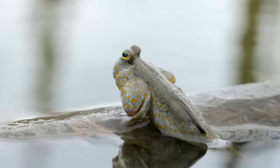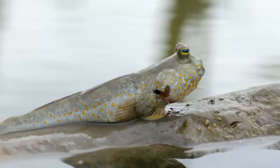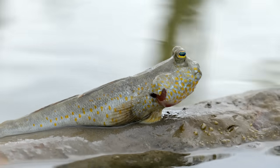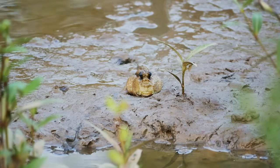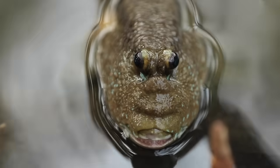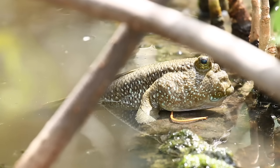Mudskippers are a fish that spend a portion of their day living out of the water. Most fish, if you take them out of the water, become a bit of a downer — and by that I mean dead. But Leonard isn't dead, because Leonard can breathe air. He can do this through his specialized skin and by gulping air into his mouthparts, which are lined with blood vessels very close to the surface.